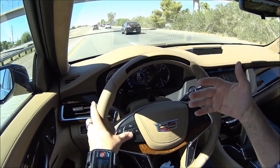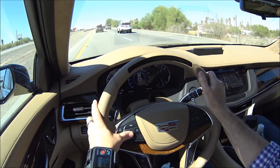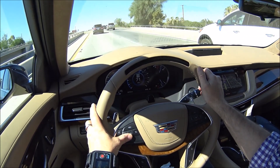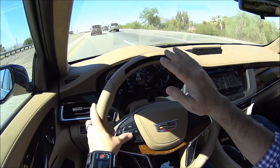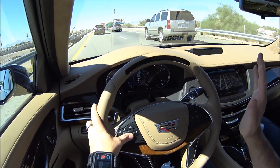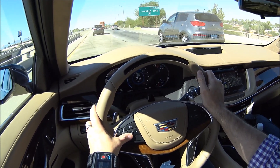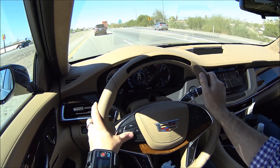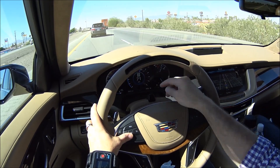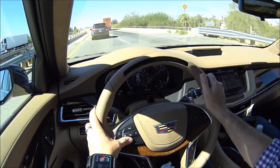It even works in traffic. Working with the LiDAR mapping and a system of cameras on the car that sees the lane lines, a GPS system — all that information is combined to tell the car exactly where it is and whether it's where it's supposed to be. At that point, we get an indication on the steering wheel — a little gray steering wheel icon — that means this area is okay to use the SuperCruise.